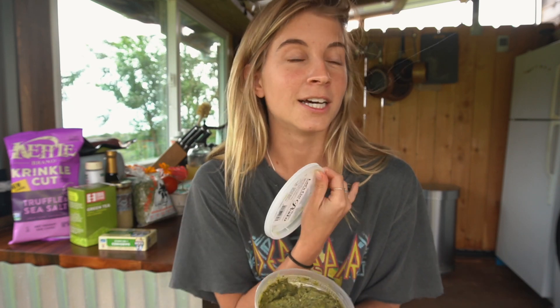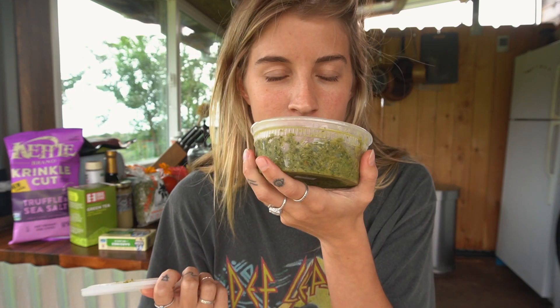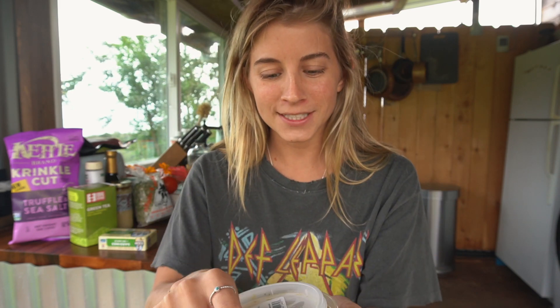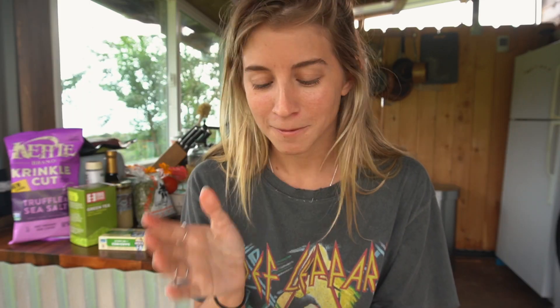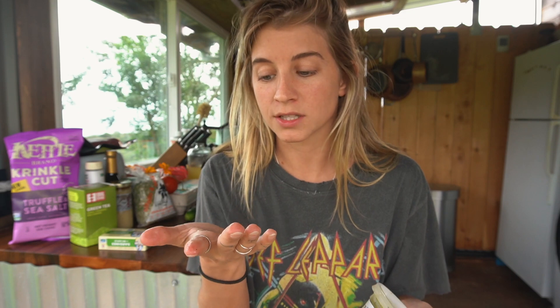Once I get back to California, I'm going to get one of those large food processors and make such big batches. Oh my gosh, I wish you could smell this — it's so good. I will put this on literally everything, including just a spoon. Like I will just eat this straight up.